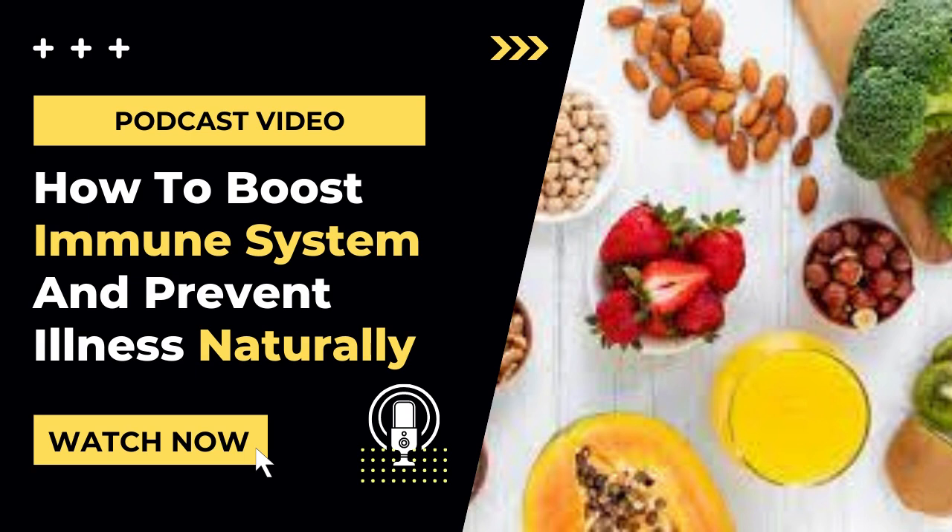Number 3: Sleep Adequately. When you don't sleep enough, your system doesn't release enough hormones to help regenerate your system, and the function of your immune system is weakened.